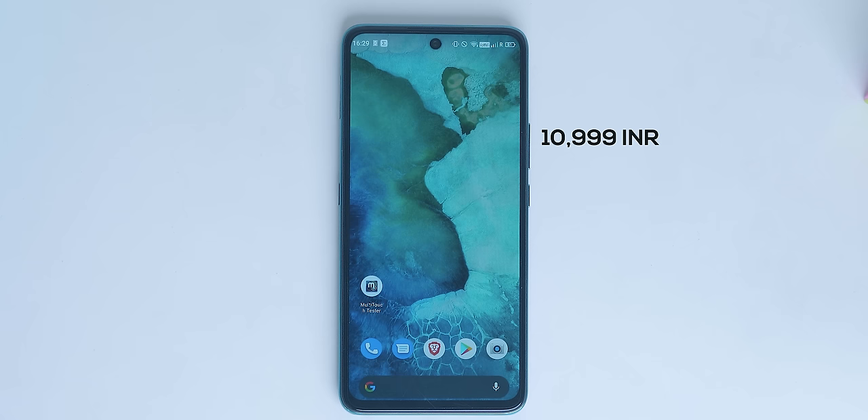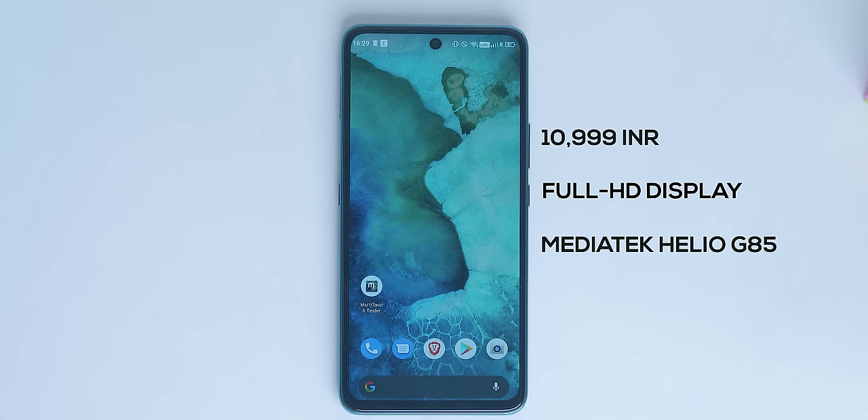This is the Micromax in Note 1 from Micromax, India's own home-grown company. It costs about 11,000 INR and comes with a Full HD display, MediaTek G85 chipset, and stock Android. On first impression, this is the best in terms of price and value. So should you buy this or the Redmi Note 9 or Realme Narzo 20? Here's my long-term review of the Micromax in Note 1.